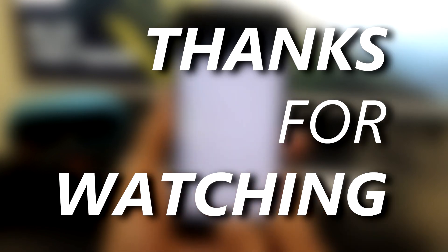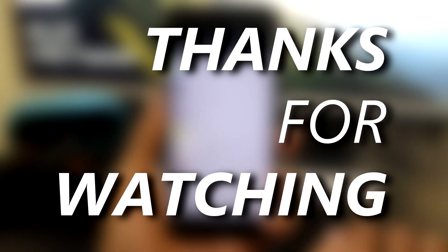That's it, guys! Keep watching this space for more videos on the Mi A1. Thanks for watching, goodbye and take care.